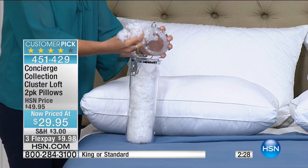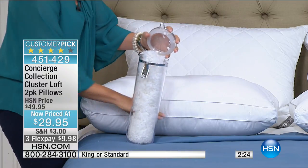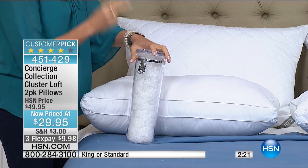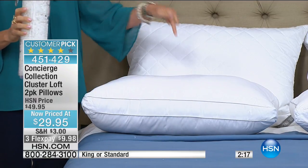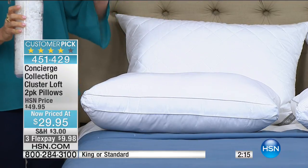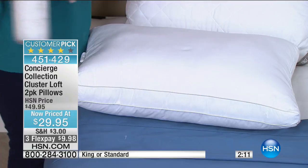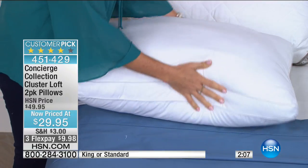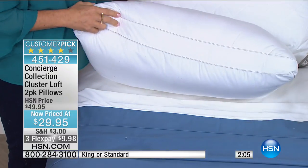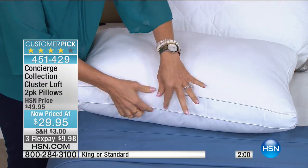Pillows are hard to get great reviews on because people are very picky, but these are rated 4.1 stars with 600 reviews. One customer said she'd been looking for the perfect pillow for 50 years. We have 600 available — so 600 lucky people can get in on these.